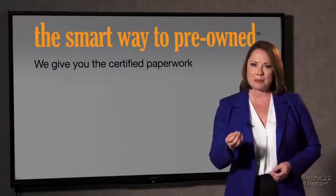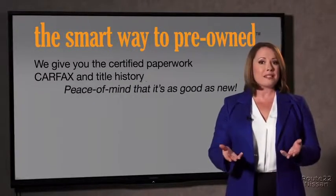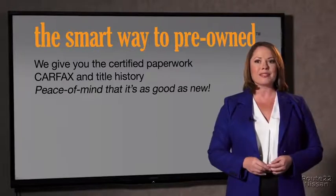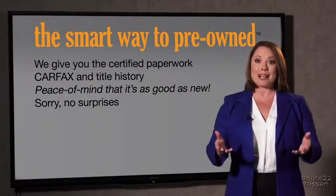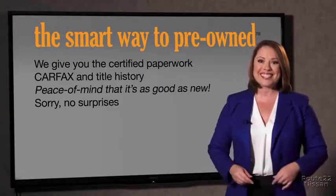Why should you worry if the odometer's been rolled back or you're the victim of a salvaged or rebuilt vehicle, or worse, a washed title? We give you the certified paperwork, along with the car facts and the title history, providing you with the peace of mind that your certified pre-owned is as good as new. We really don't want to skimp on any of those little things that need to be checked out about your certified pre-owned vehicle.